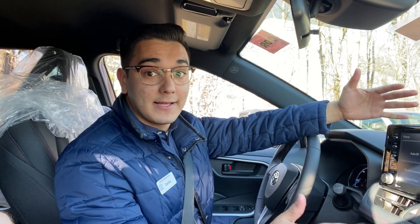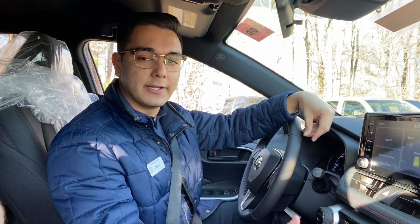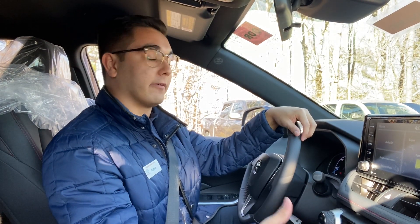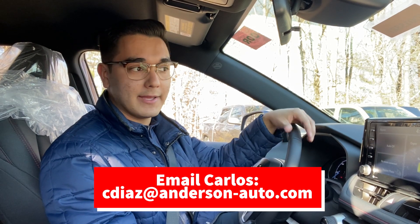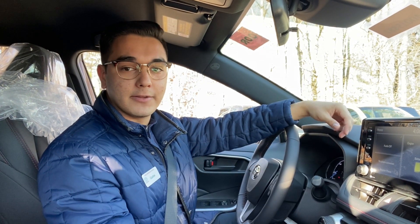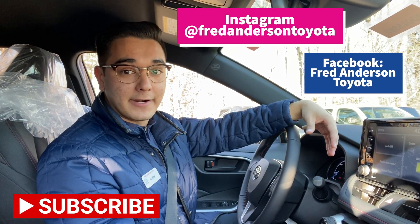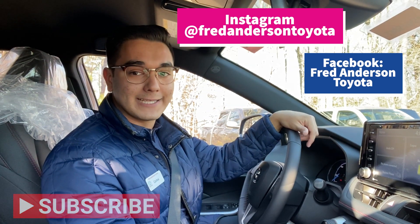That wraps it up. Thanks for watching. Please comment below the video if you have any questions about the RAV4 — it's definitely a very unique and currently very rare vehicle. Again, it's the 2021 Toyota RAV4 Prime in Blueprint. Give us a follow on YouTube, subscribe, and we're also on Instagram and Facebook. If you have any questions, my email will be listed. My name is Carlos Espinal — thanks for watching.